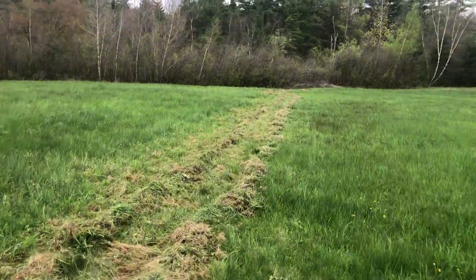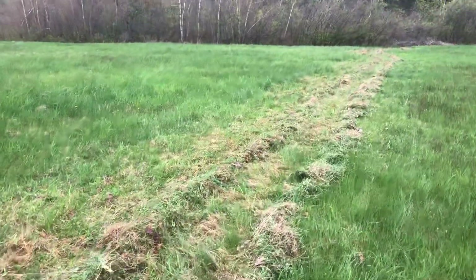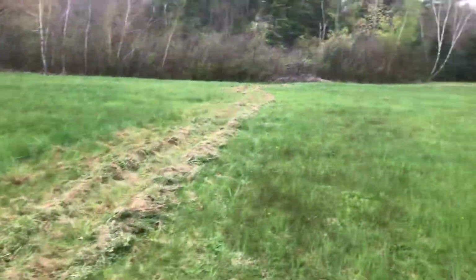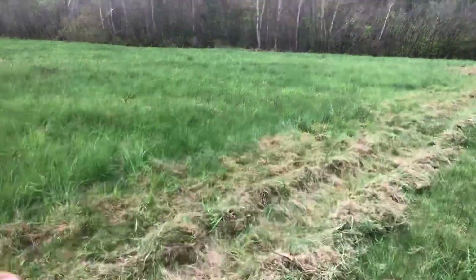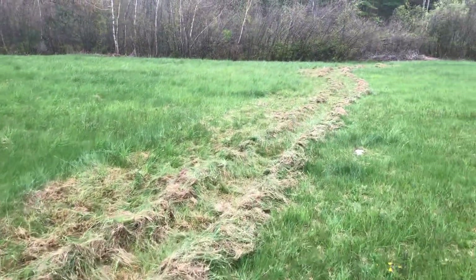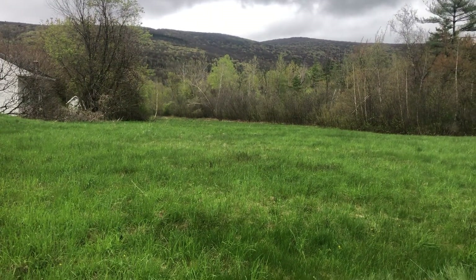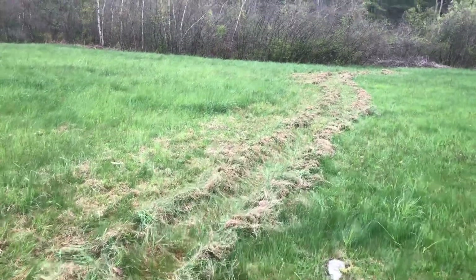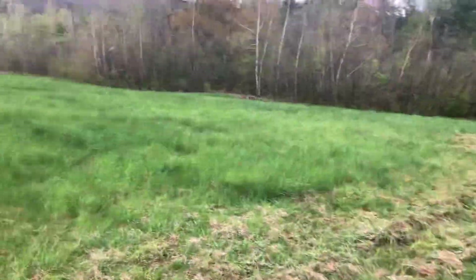The land is not getting run over, compacted, or subjected to the loud noise of a mower. This side will be, but this side has been for many years and it won't be this year. I don't know if we're gonna get all the way back out there, but I'm just gonna do it in little pieces and see how much I can accomplish.